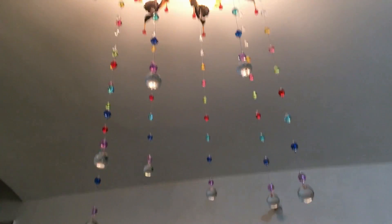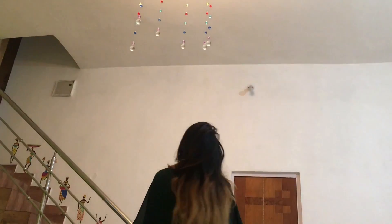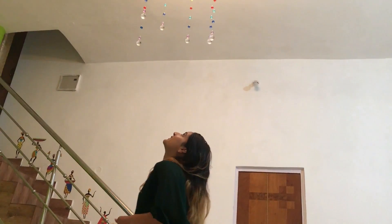I got this crystal strings curtain — there are 10 strings in one set. But instead of using it as a curtain, I tied them around the corners of the chandelier and it completely changed the whole look of it.